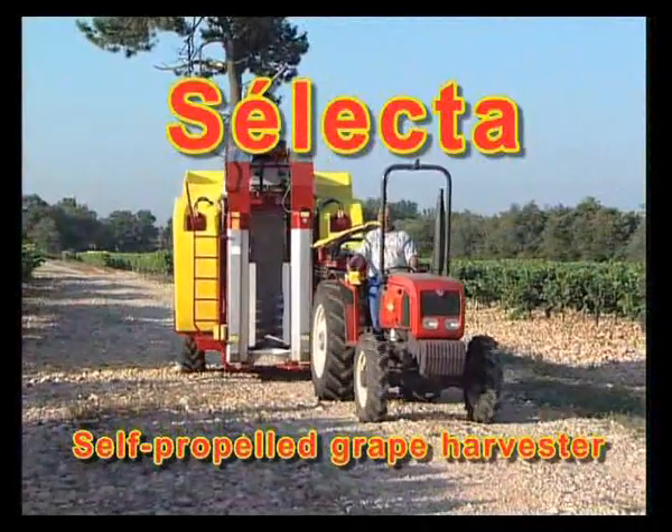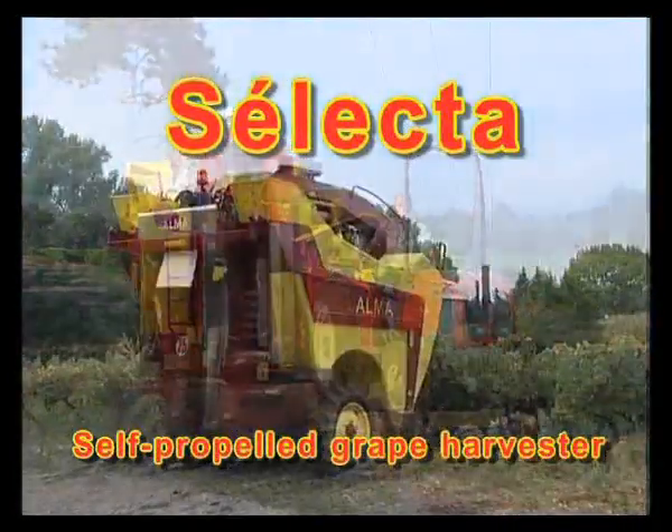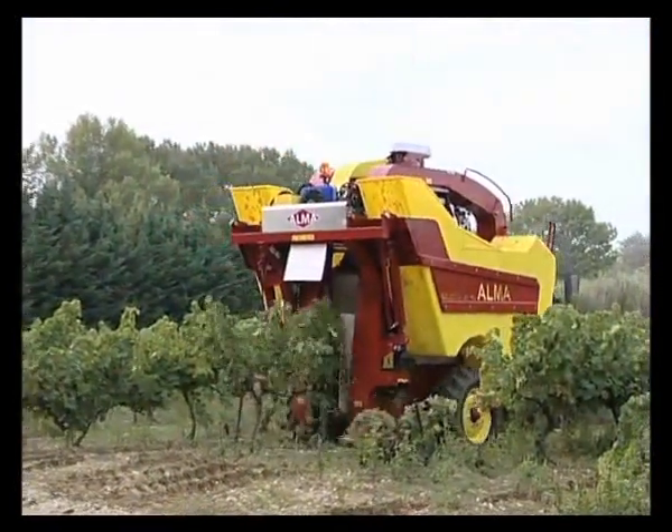Selector grape harvesters benefit from Alma know-how and experience, the manufacturer constantly improving its machine's performance without sacrificing robustness and ease of use.